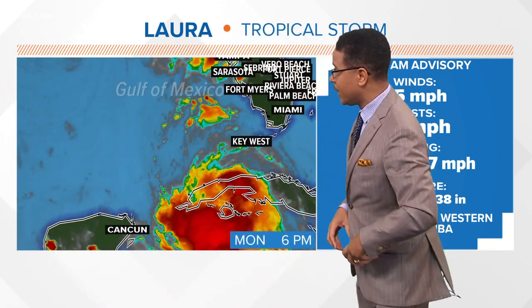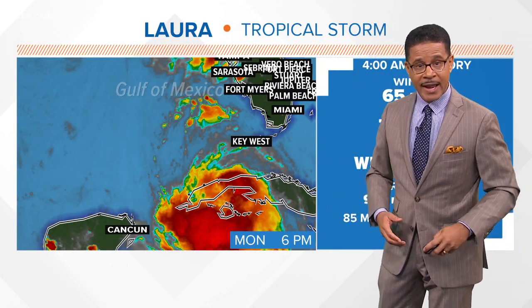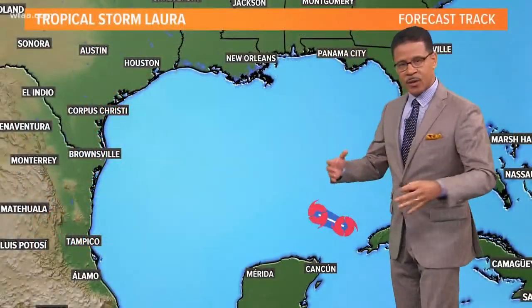As it moves off the tip of Cuba, it will again strengthen very quickly, and yes, could become a major hurricane as we mentioned, as it makes landfall heading into late Wednesday, early Thursday morning, right along the Texas and Louisiana border.